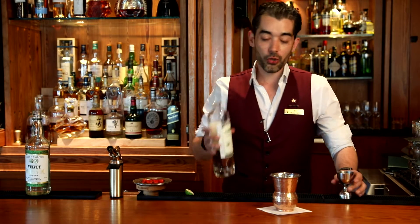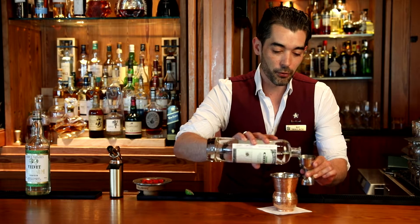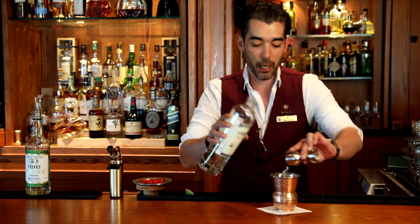To begin we're going to start with St. George green chili vodka, an ounce and a half. Beautiful green chili vodka made with four different types of peppers and chilies.